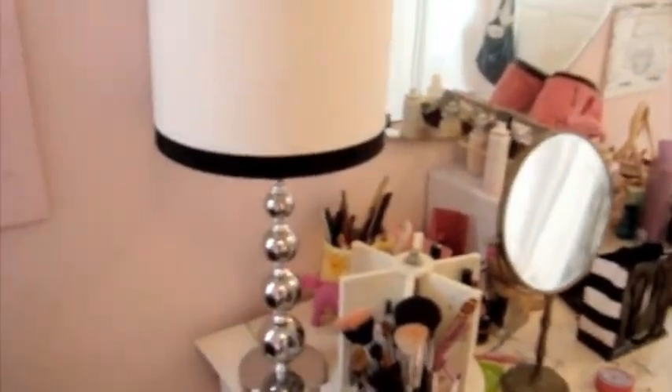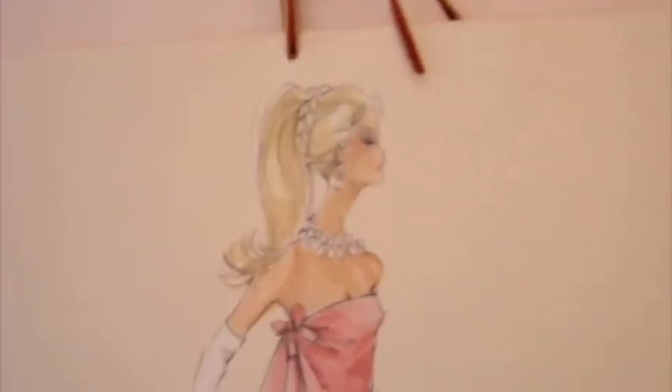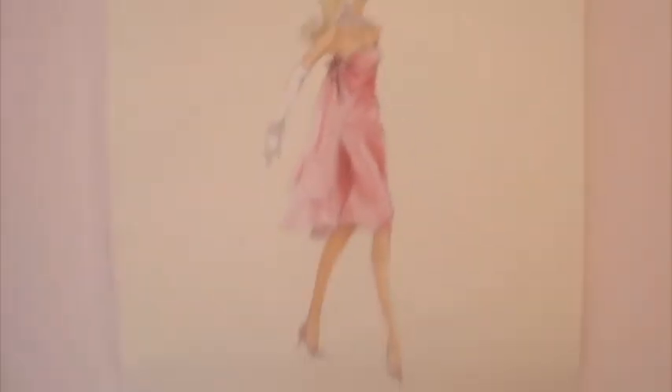This lamp I got at Target, and then this lampshade I got at PB Teen — I love this lamp so much. This calendar I got for Christmas; it's like a vintage Barbie calendar. It's so cute. I love this calendar. I have another Audrey Hepburn calendar but it's not up right now.